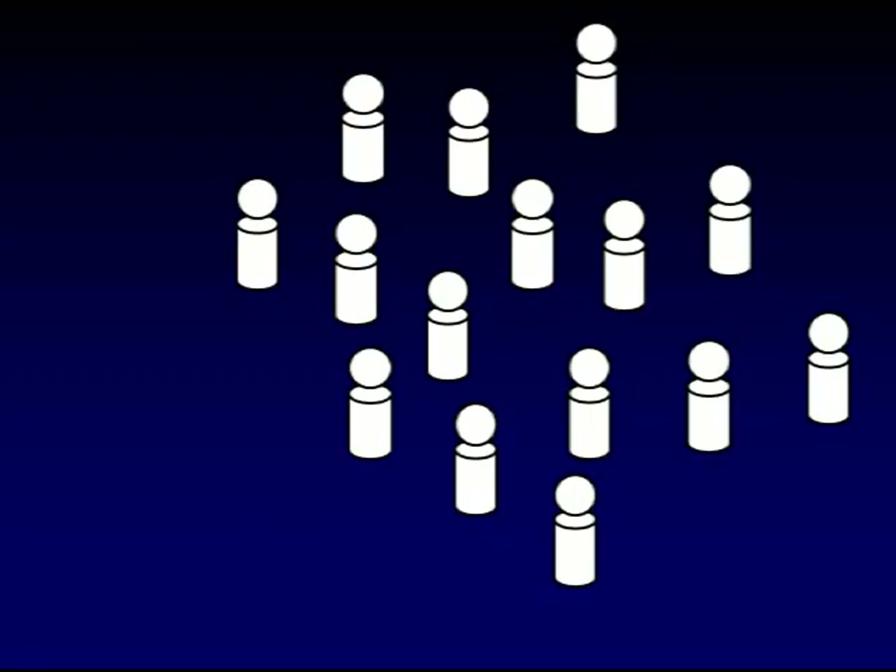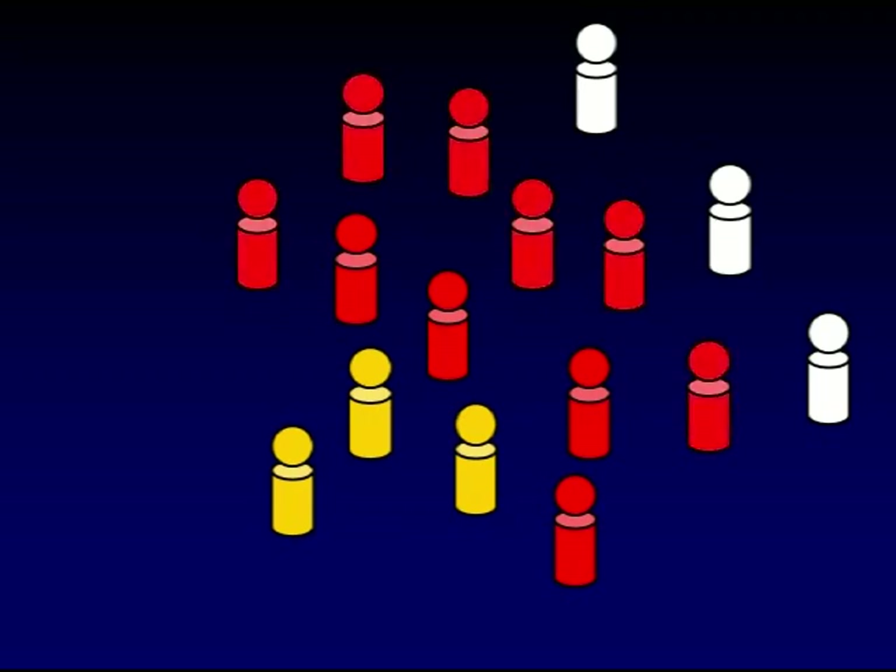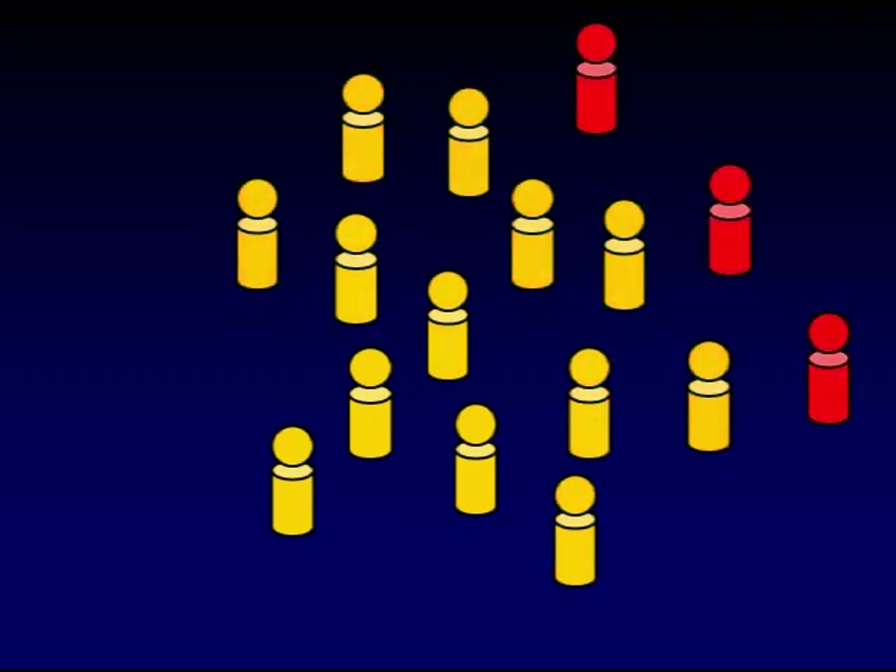To demonstrate how this works, let us look at what happens when an infectious disease enters a susceptible population. The infection passes from person to person until the majority of people within that population become infected. People with the disease may only be infectious for a short period of time. Once they recover, they are immune and will no longer be susceptible to infection or be able to transmit it to anyone else.